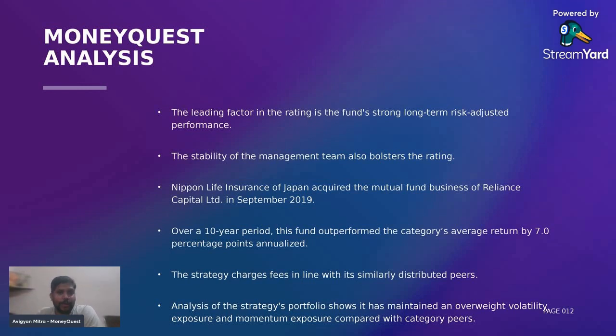What is MoneyQuest's point of view regarding this particular fund? When it comes to our rating, the leading factor is definitely this fund's better long-term risk-adjusted return. I've always maintained that one should not talk more about returns than risk-adjusted returns. This fund has delivered risk-adjusted returns on a long-term scale. Number two, a positive factor in our rating process is the stability of the management team — the management team has been stable, and the certain changes that have occurred are better for the fund as a whole.